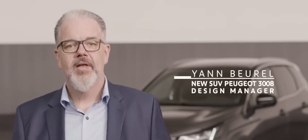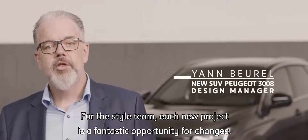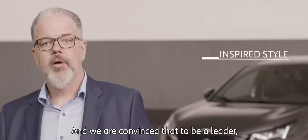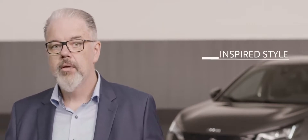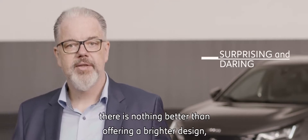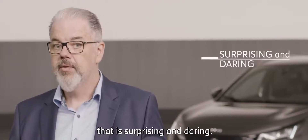Thank you, Jean-Philippe. For the style team, each new project is a fantastic opportunity for changes. And we are convinced that to be a leader, to keep a blow in advance, does nothing better than offer a brighter design — surprise and daring.